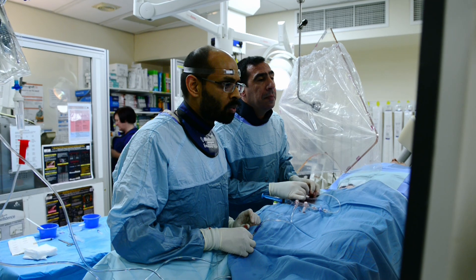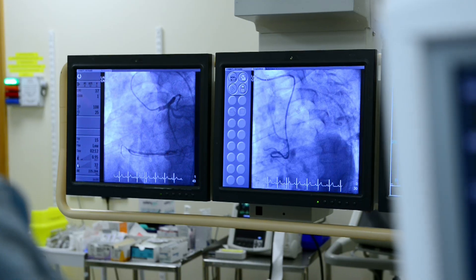This film will show you what to expect if you are having a coronary angioplasty and stents inserted.